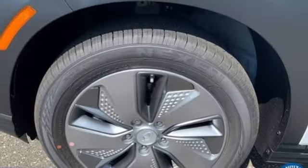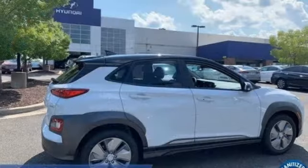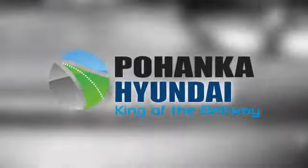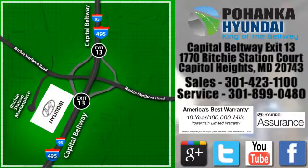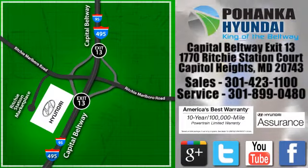And streaming audio. Hyundai's attention to detail means a better driving experience for you — you need to drive it to believe it. See it for yourself today. Visit Boheng Hyundai, King of the Beltway. We're conveniently located on the Capitol Beltway at Exit 13, 1770 Ritchie Station Court in Capitol Heights, Maryland.